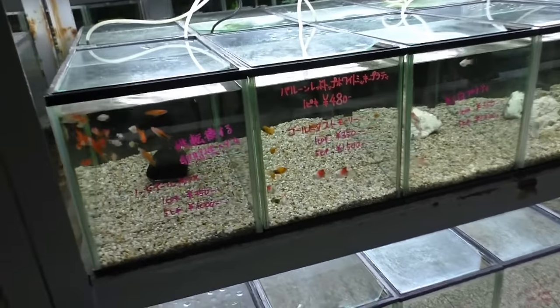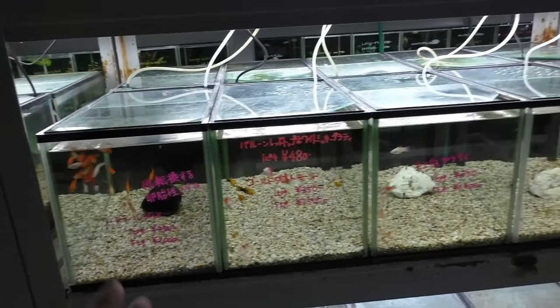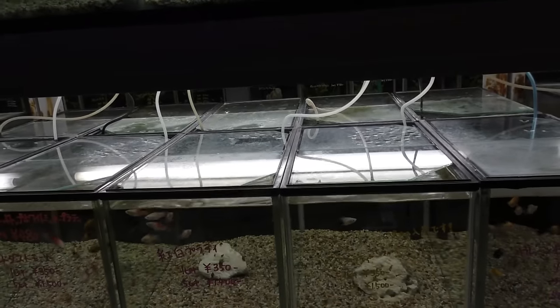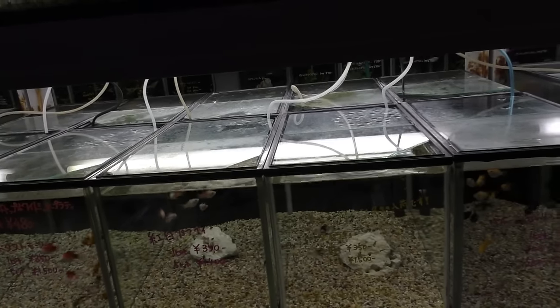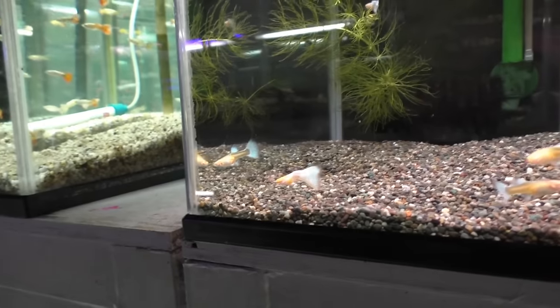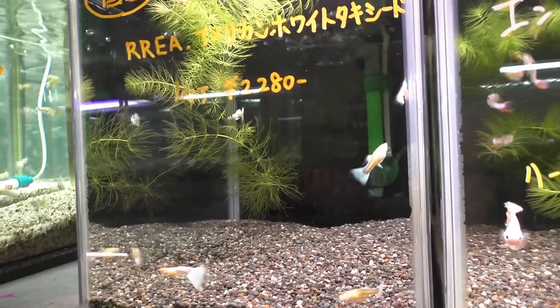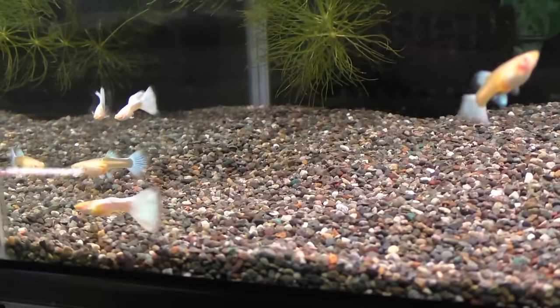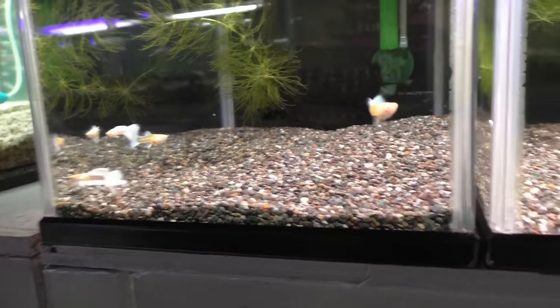I almost built my store this way, actually, to have rack ends out to do this. I ended up choosing not to. But lots of undergravel filters. These guys are nice — RREAs, the albino blue, blue topaz. I like those guys quite a bit. I think we've got something similar in my fish room.